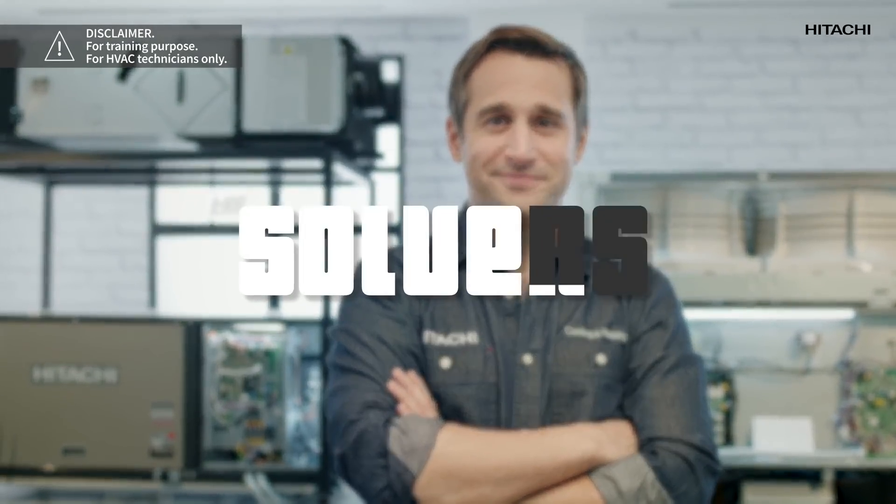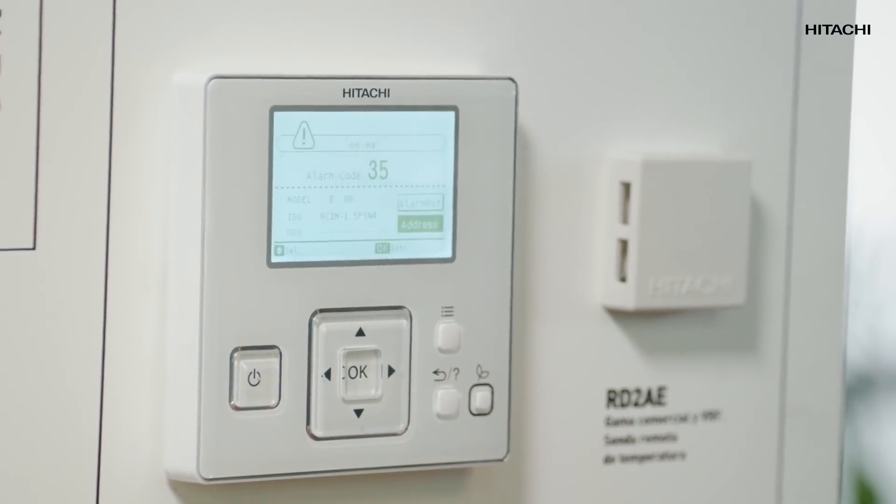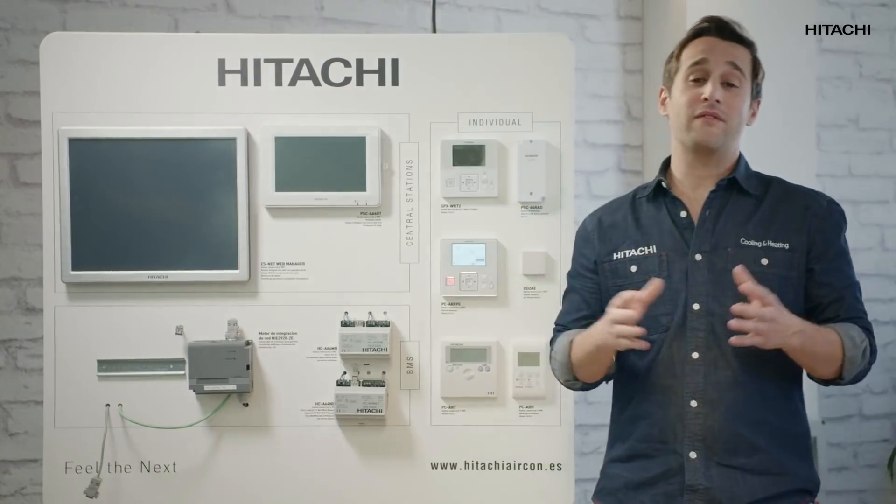Hi, I'm Max Snappy and I'm here to help you. If you're here, it's because you have a problem with alarm code 35 — don't worry, I'll help you solve it. That's my job. First, let me explain to you why that alarm 35 went off.